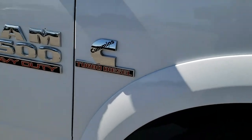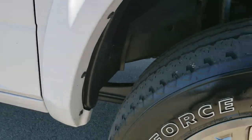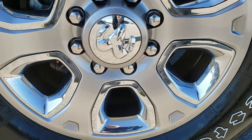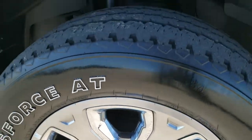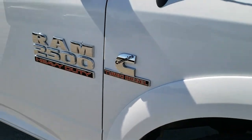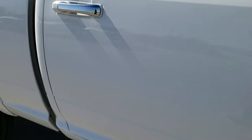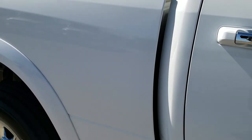Passenger side fender is in excellent shape as well. And the passenger side rim — no scuffs or scrapes on that, very nice. As you go down this side of the truck you can see just how clean the body is, how reflective and mirror-like that paint is.